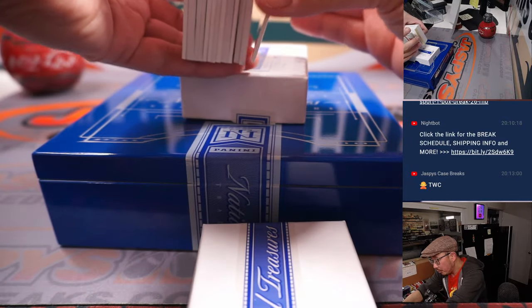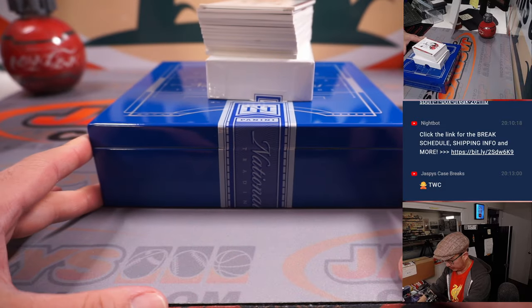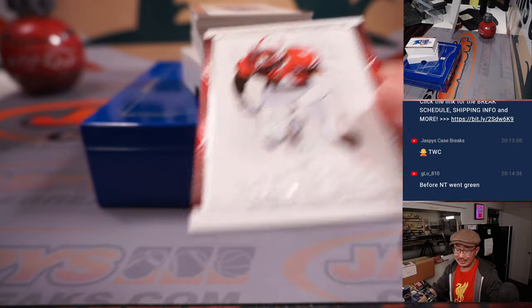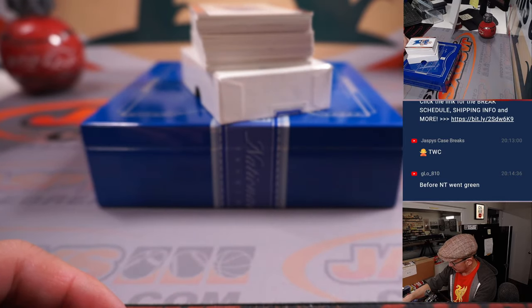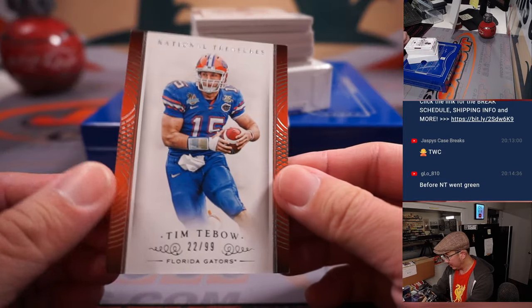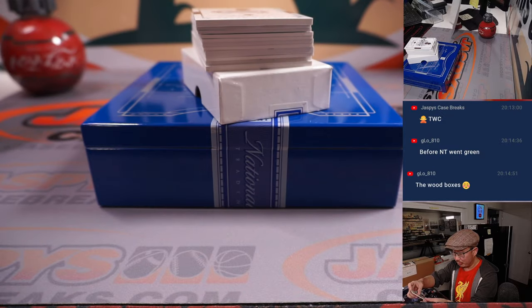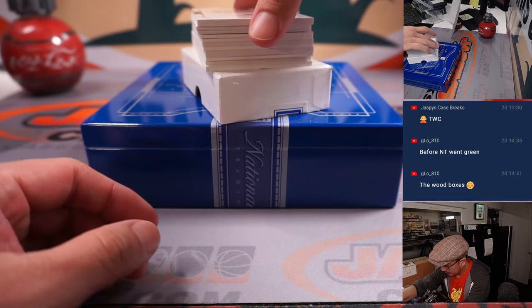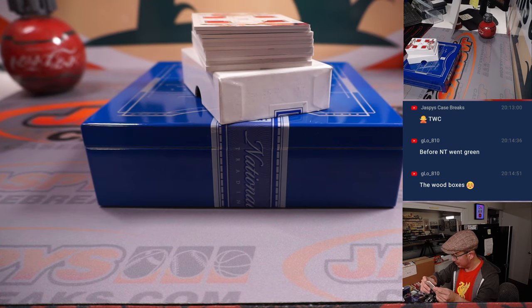There are one or two base cards in the bottom right there. We're going to lead off with Randy Gregory, 76 out of 99, going to Nick O and number six. Tim Tebow, 22 out of 99, going to Eric and number two. Nine out of 15, Frank Thomas Ruby — that's pretty cool. Ed P with number nine.